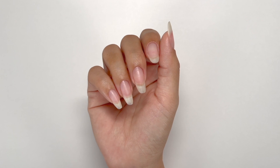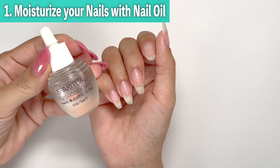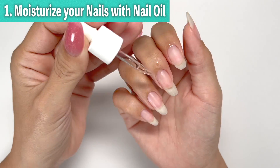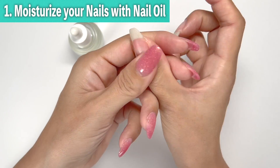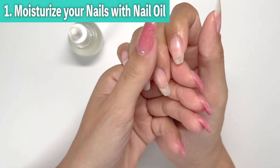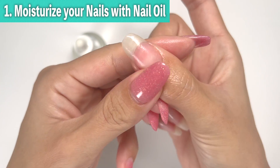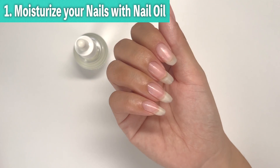The first way is to moisturize your nails with nail oil. Just like the skin, dry nails can cause them to break or develop cracks, slowing down their growth. To ensure healthy nail growth you should moisturize them regularly — about three times a day is a good guideline. When applying nail oil, drop the oil at the base of the nail and rub it in with your finger, making circular motions to allow it to absorb. After some time the oil will be absorbed, leaving your nails feeling moisturized.